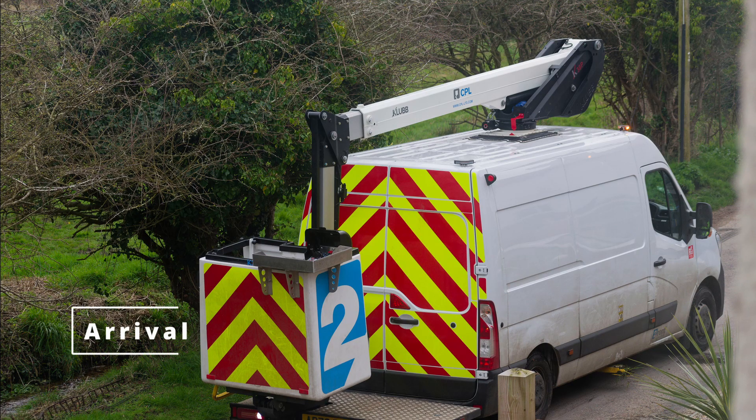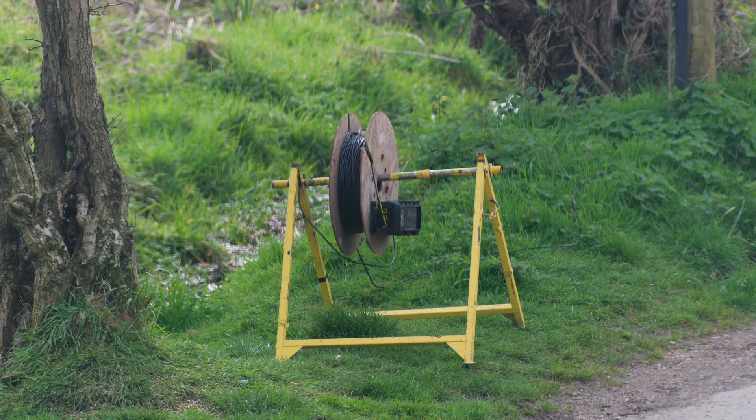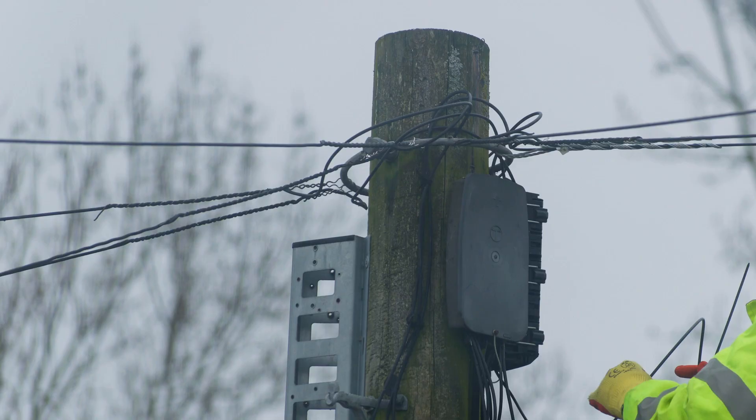Now we move on to the day the contractors connected up my road to the network. Two contractors arrived from FNS who connected the road via an overhead solution, due to the existing copper cable being buried directly in the ground.